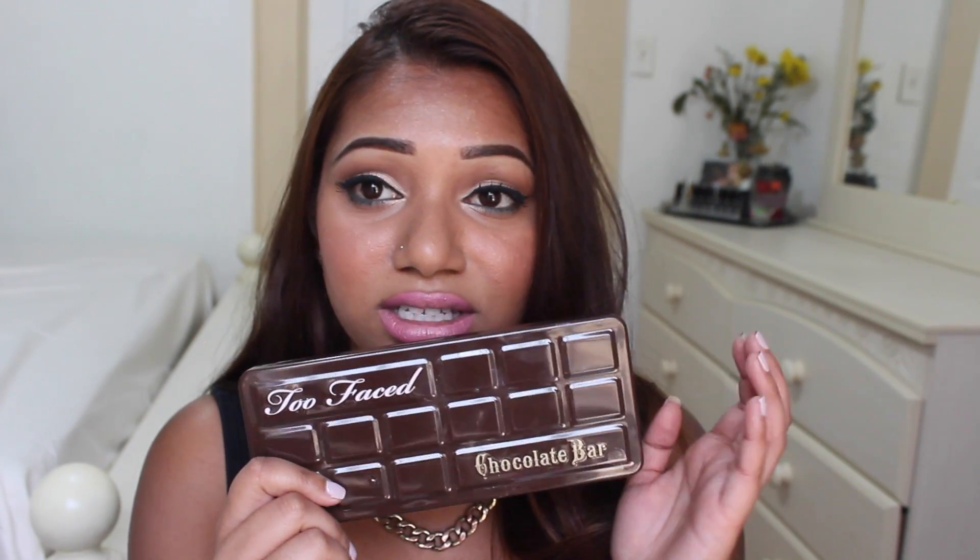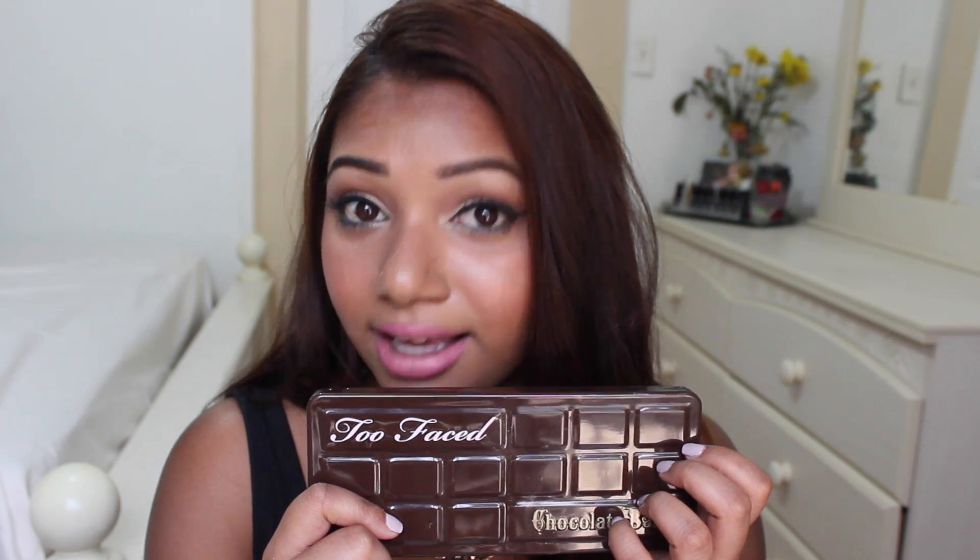That is it for my June favorites! I hope you guys enjoy my products. Go check these out — finish watching and then go pick them up. The number one product I would definitely recommend is the Too Faced Chocolate Bar Palette. Pay the price — it's fifty dollars and it is the best fifty dollars I ever spent. You will not regret it, I promise. And if you do, just go ahead and return it! Bye guys, thanks for watching!